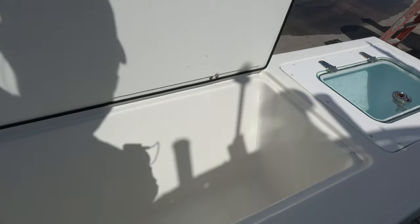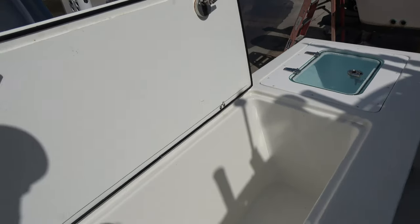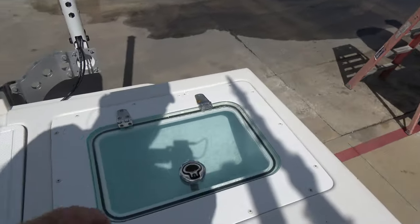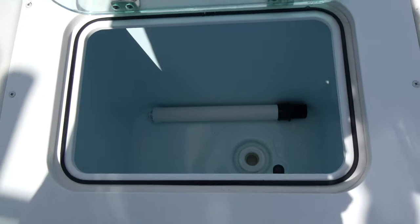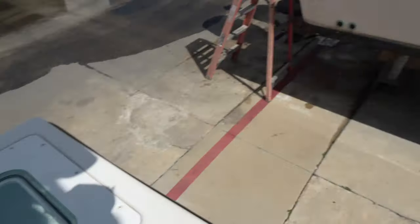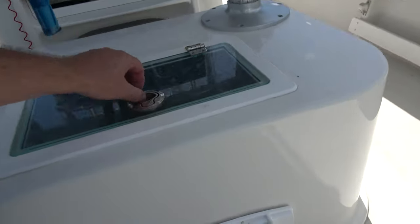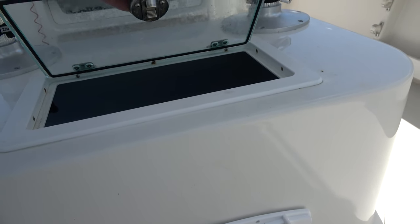In the back of the boat you've got a huge fish locker. There's a live well over here — it's painted blue on the inside with the aerator and pump in it. And then you've got another live well right here, so you can have a couple different kinds of baits and different ways to configure this thing.